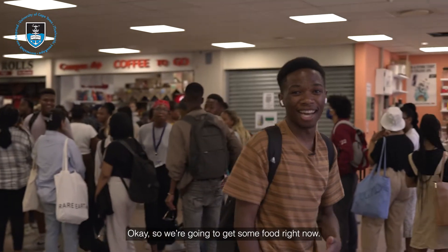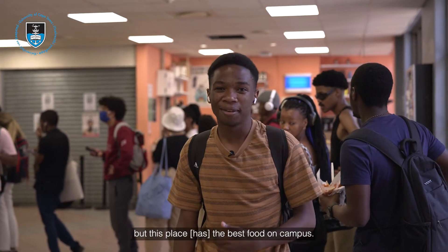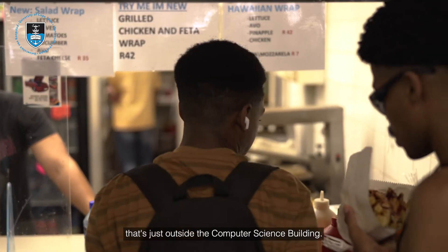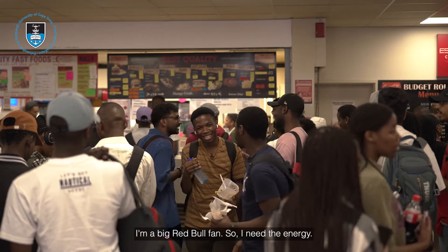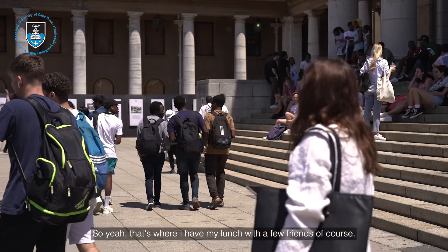We're gonna get some food right now. The lines are very long, but this place has the best food on campus. I normally have my lunch at the cafeteria just outside the computer science building. It's usually a Zinger burger and a Red Bull. I'm a big Red Bull fan, so I need the energy. I have my lunch with a few friends of course.